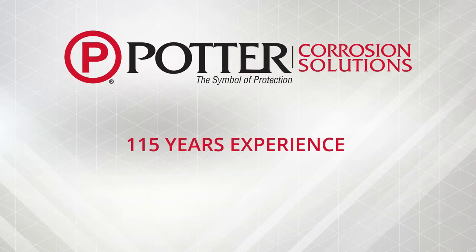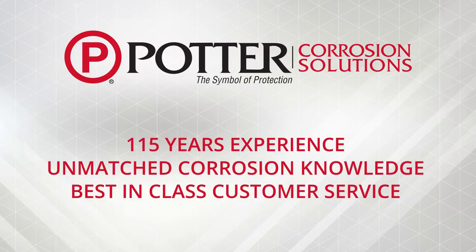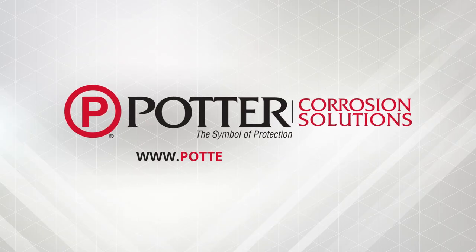Potter has over 115 years of sprinkler monitoring experience. With our unmatched corrosion knowledge, innovative products, and best-in-class customer service, we have you protected. Visit our website today to learn more and sign up for free training.